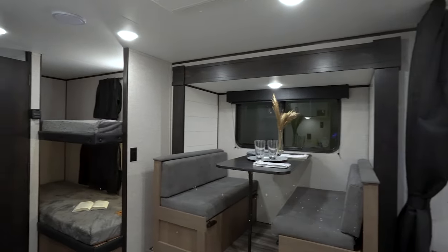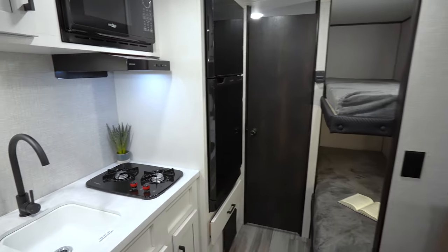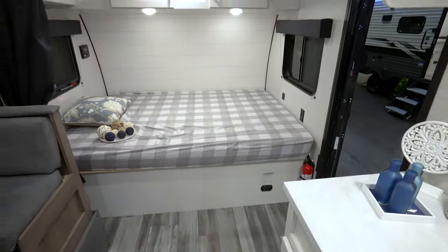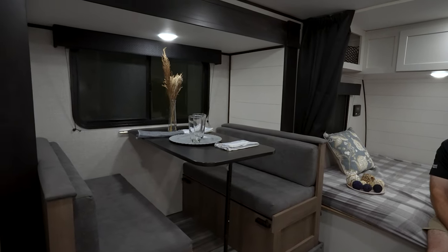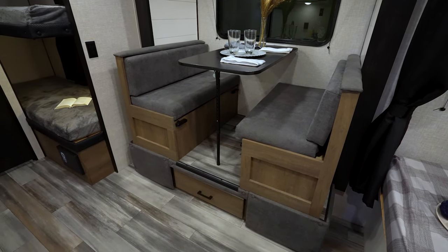Awesome 21 foot 7 inch, 3,350 pound dry, 4 to 6 sleeping beauty that gives you a slide. The first thing I noticed was this updated, awesome decor — mixes of the bourbon, the chocolate, the gray, and the whitewash in a farmhouse style. The slide dinette looks like a throne. Check it out.